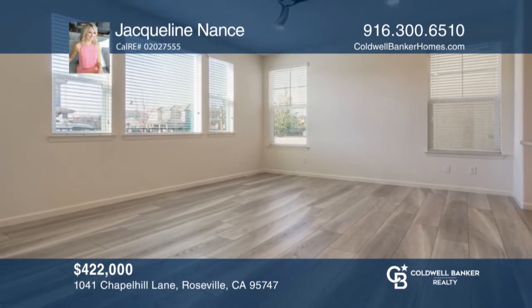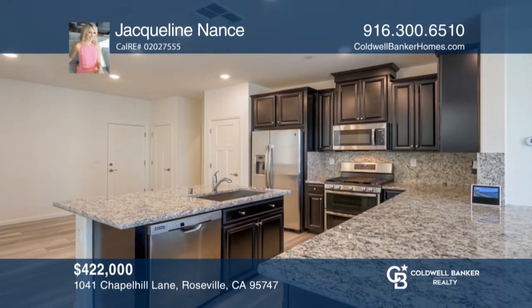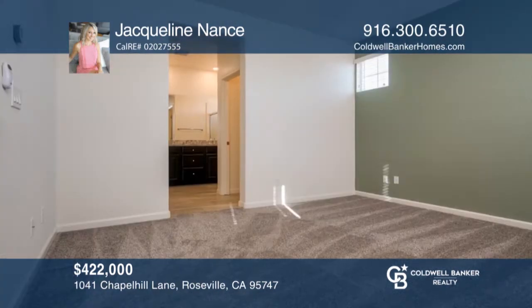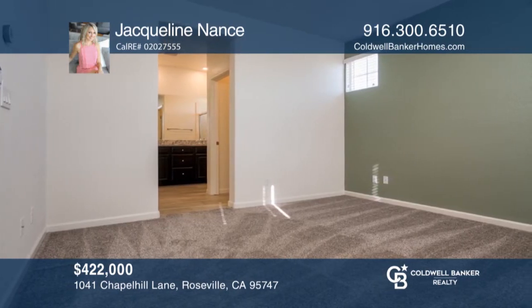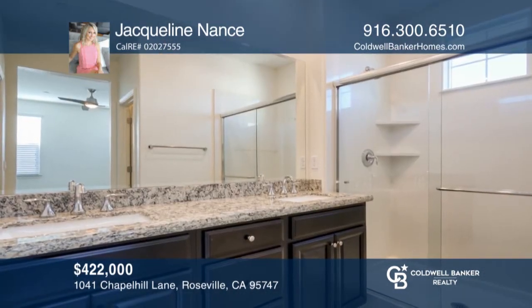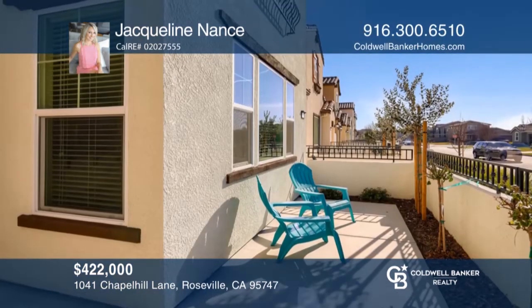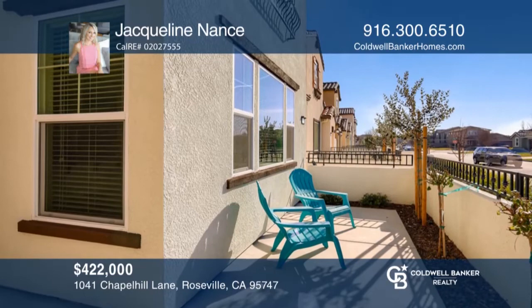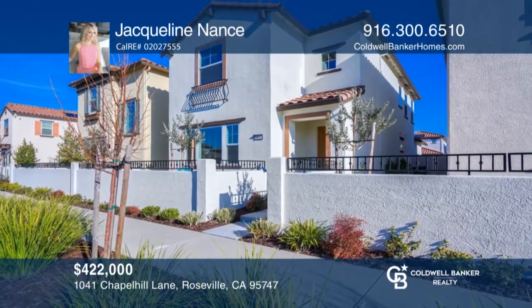A gorgeous Lennar everything's included patio home in Montecito Walk. This home has been impeccably kept, and the true pride in ownership shines. The great room concept is ideal for entertaining. Other features include an extended driveway and upgraded ceiling fans throughout. It's in an ideal location near Large City Park. Jacqueline Nance has all the details.